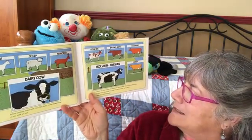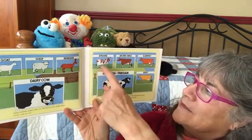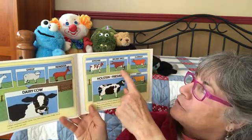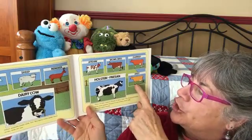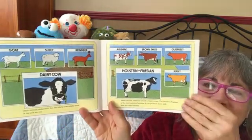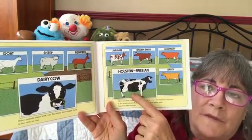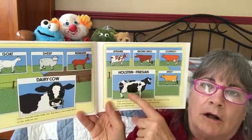There are five common breeds of dairy cows. The Holstein Friesian is the most popular because it can produce more milk than any other breed. This is an Ayrshire, Brown Swiss, Guernsey, and a Jersey. These are the biggest cows too — they are really very, very tall.